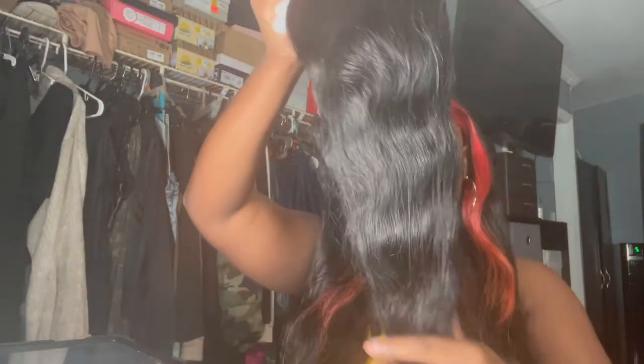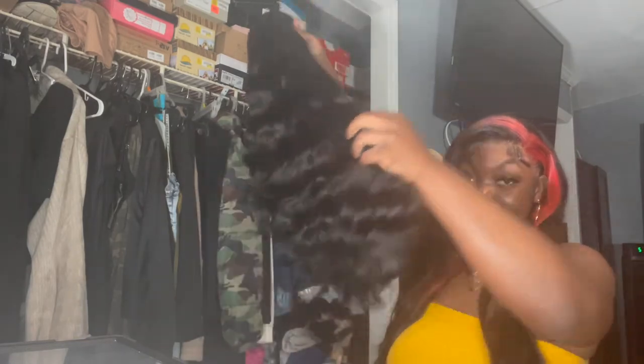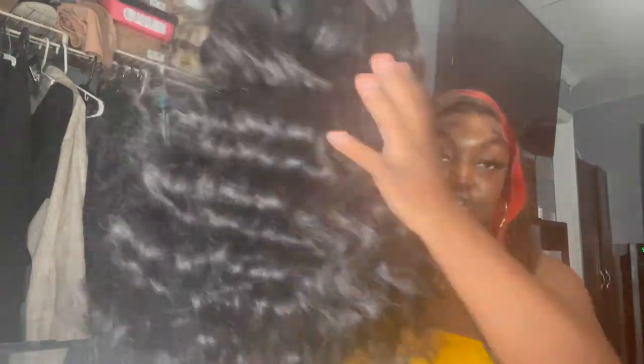Pulling the wig out — she's thick! So far so good, she feels really good and super thick. At least I know the density is correct because a lot of times you order a wig listed as 180 density and it feels like 150, or you order 220 and it feels like 180. This one, especially for a 5x5 wig, feels like 200 to 220 density.